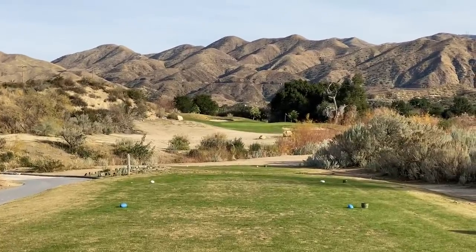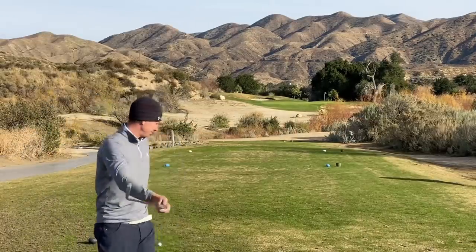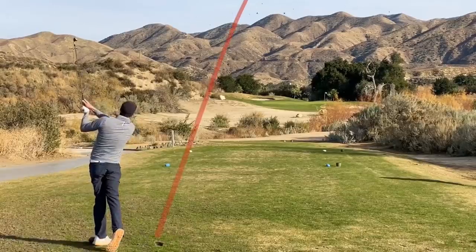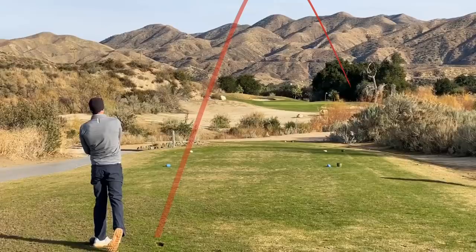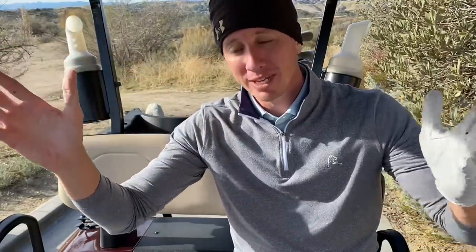Number three, par three, 183 yards up the hill. Take a lesson from me right there — don't get steep on it when you're trying to keep it down below the wind. Getting steep causes a lot of spin, and when you create spin into the wind it'll just balloon and go the direction of the wind. That's what happened there. See if we can't get this up and down.